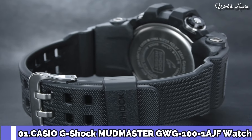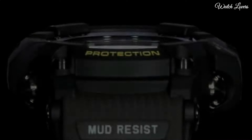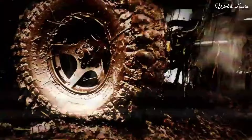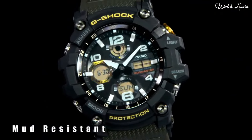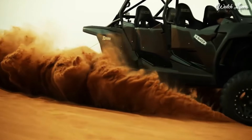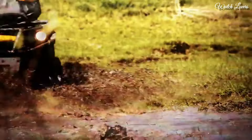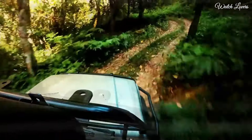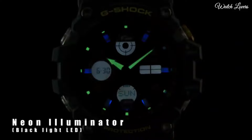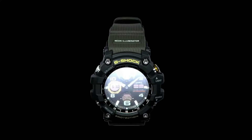Number 1: Casio G-Shock GWG-100 Watch. It has Japanese solar quartz movement and 5561 caliber. Polymer stainless steel case of round shape; case dimensions are 54.9 mm in diameter and 17.3 mm in thickness. Display type: Analog Digital. This timepiece has mineral glass, polymer band, band color black, and 200 m water resistance.